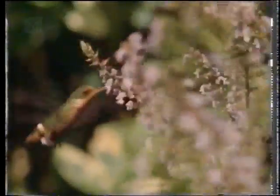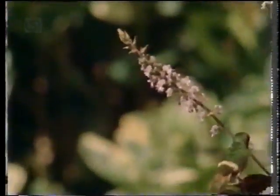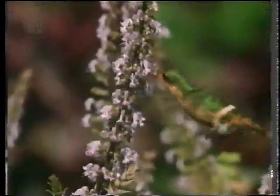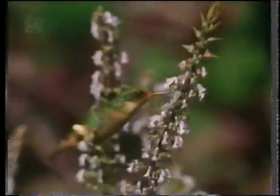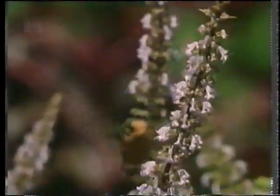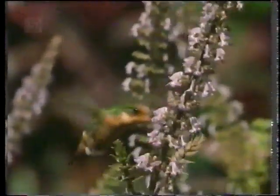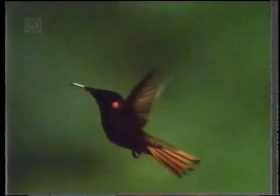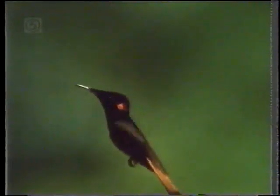A tufted coquette, one of the smallest hummingbirds in the world, feeds at a clump of coleus. It's less than eight centimeters long and weighs just three grams. To maintain its supply of energy, it must feed almost continuously. The flowers supply all the sugar it needs. Hummingbirds suck the nectar from flowers on the wing — precision flying at its very best.